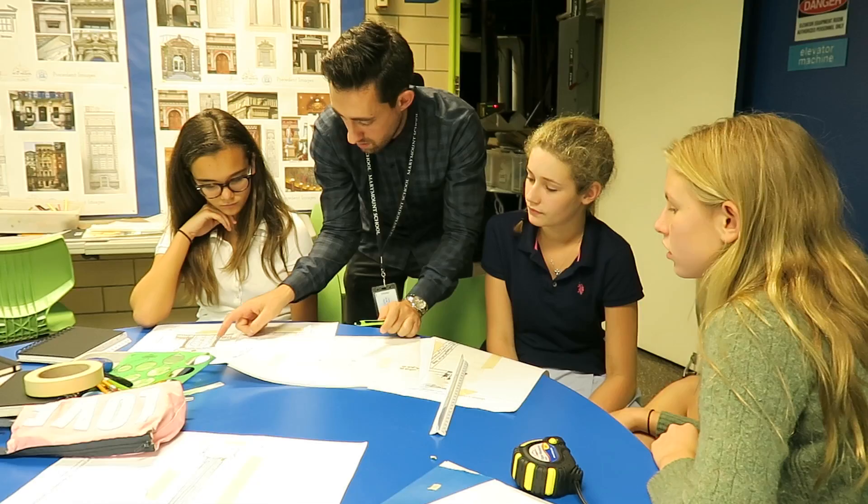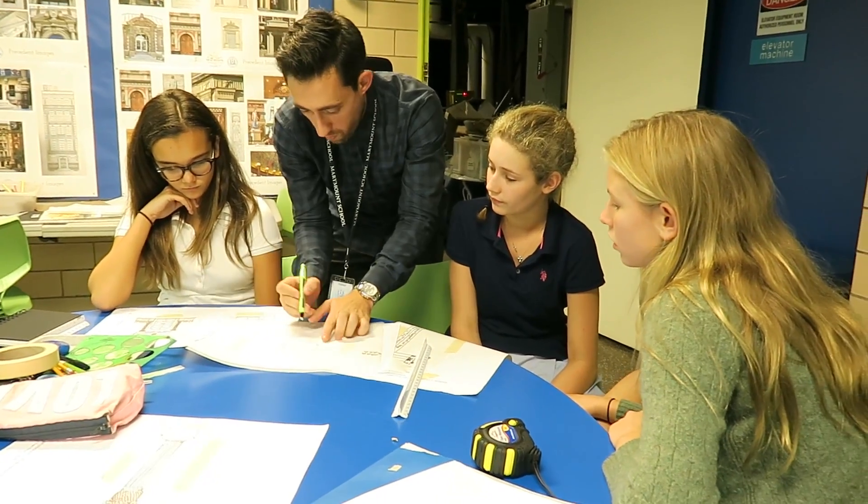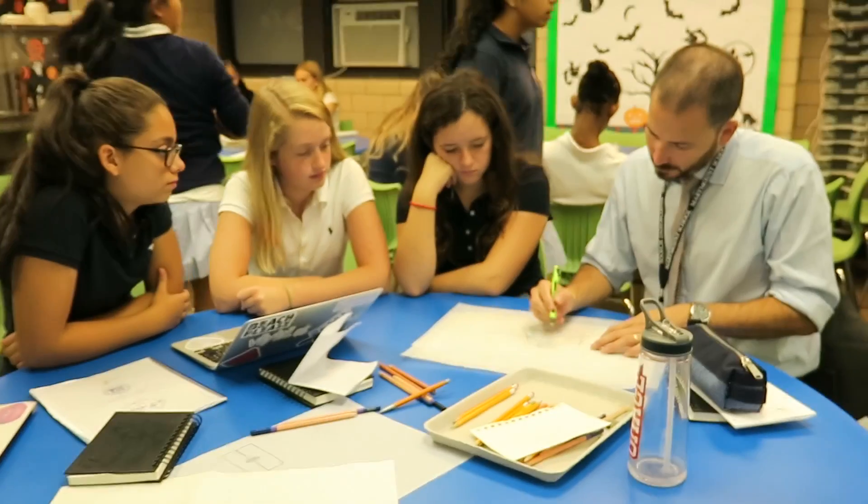During the design challenge, I loved working with groups and everybody working as a team and fostering new relationships with people in the grade.